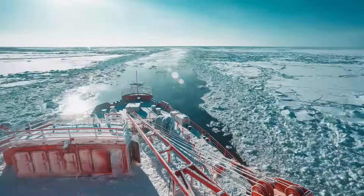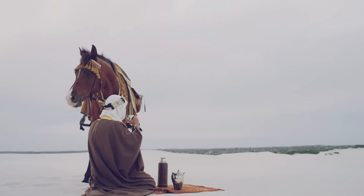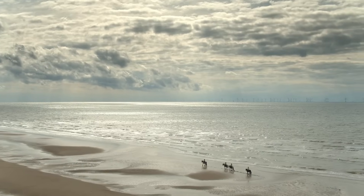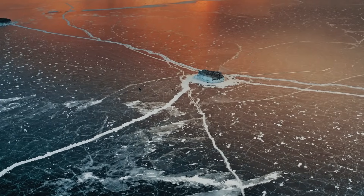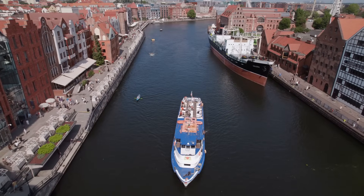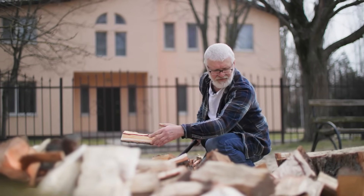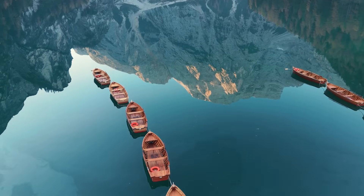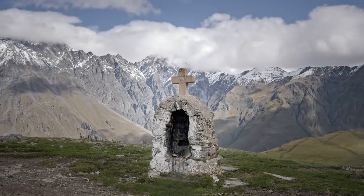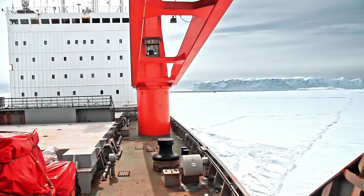The history of icebreakers stretches back centuries, evolving from simple barges pulled by horses in medieval Europe to today's high-tech marvels. In the 14th century, cities like Bruges used primitive icebreakers to clear frozen moats, relying on manual labor with axes and saws. As exploration pushed into polar regions, wooden ships were strengthened with rounded hulls to pop up over ice rather than crunch through it.